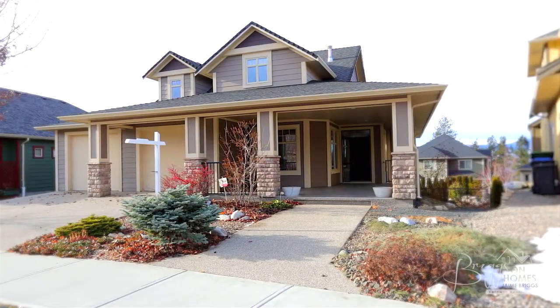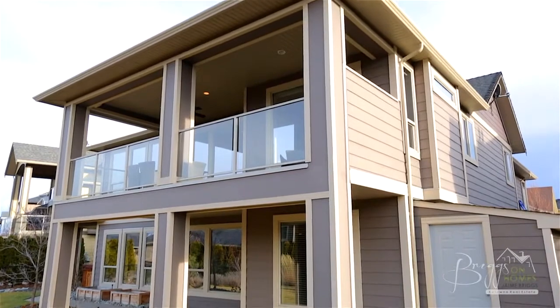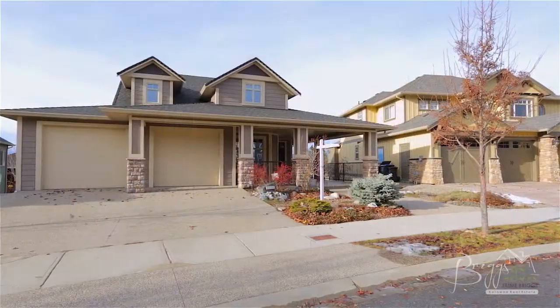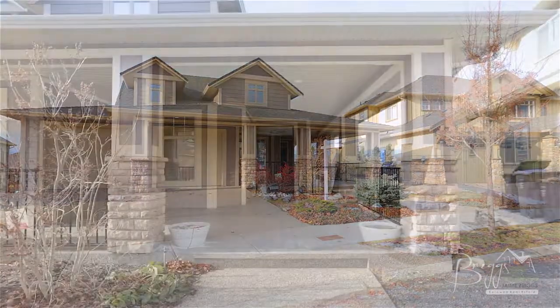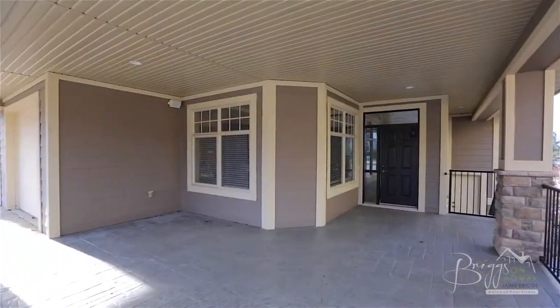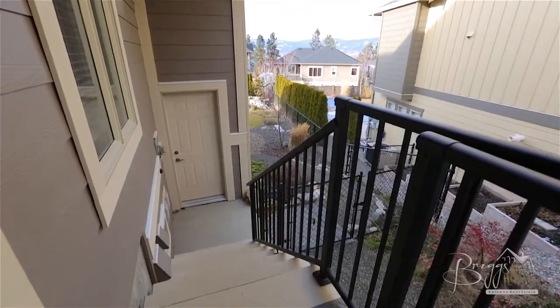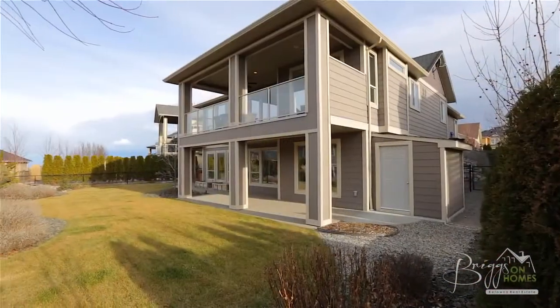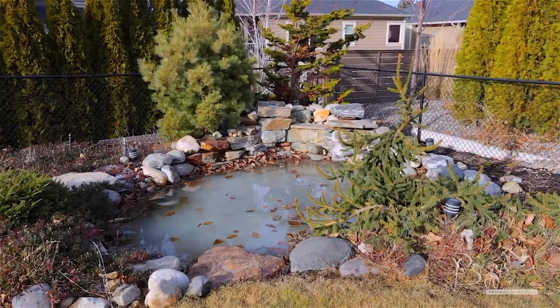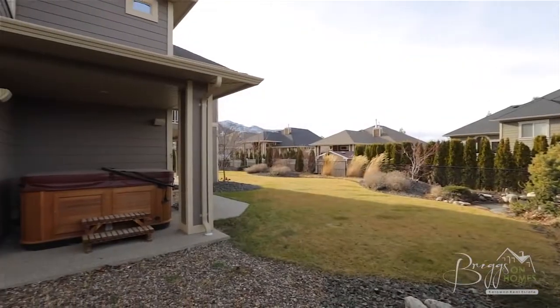This 3,700 square foot walkout rancher features four bedrooms and three bathrooms with an oversized two-car garage with extra storage. The front of the home features low maintenance landscaping and a large welcoming veranda. Stairs lead to the side entrance and to the backyard, where the pool-sized fully fenced yard is beautifully landscaped and includes a custom water feature and a large covered patio complete with hot tub.